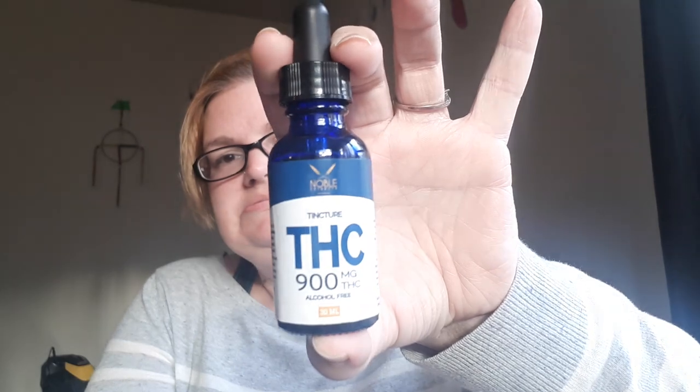The next thing I got requires a knife — and there, finally got into it. This is a THC tincture, 900 milligrams for the whole bottle. Part of the label is in French, but here's the English.